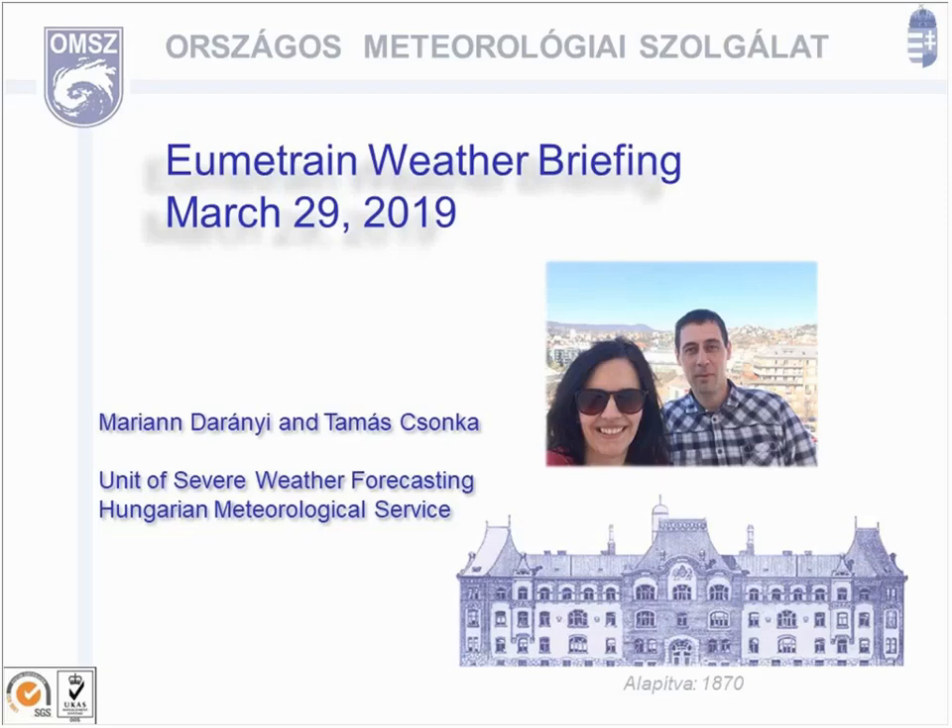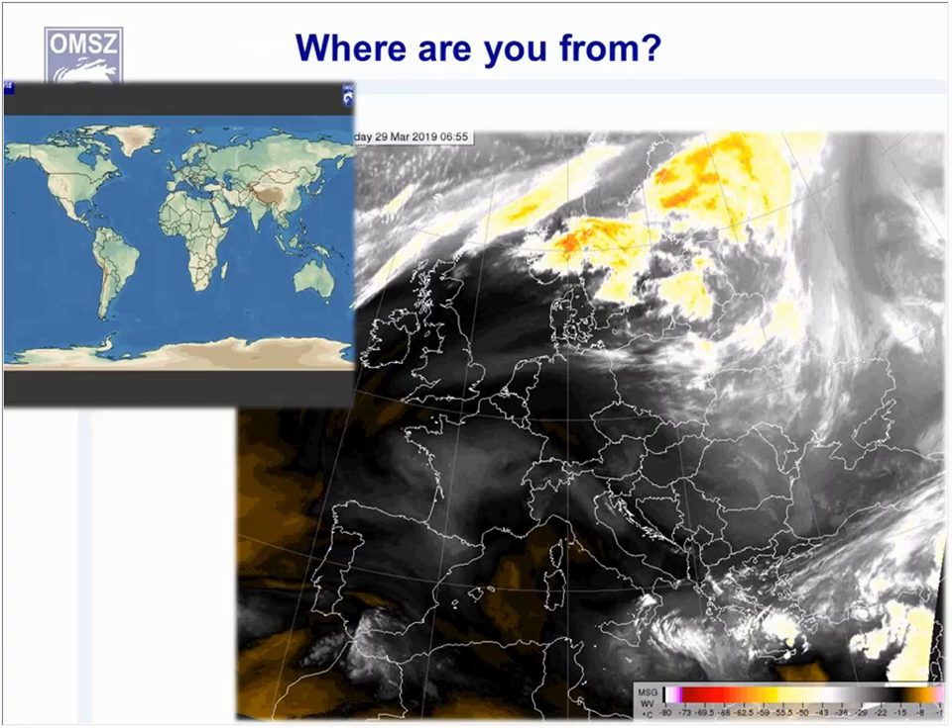Okay, thank you, Marko. Welcome everybody. My name is Tamás Csionka. I work as a weather forecaster at the Hungarian Meteorological Service. And first of all, the most important and maybe the hardest question is: where are you listening and watching, maybe enjoying this briefing? Please put your answers onto the map.